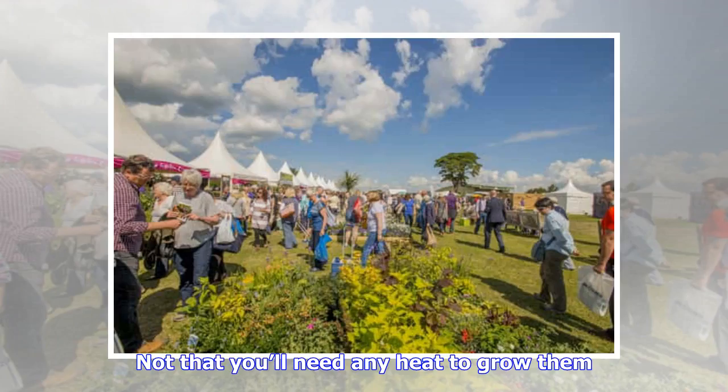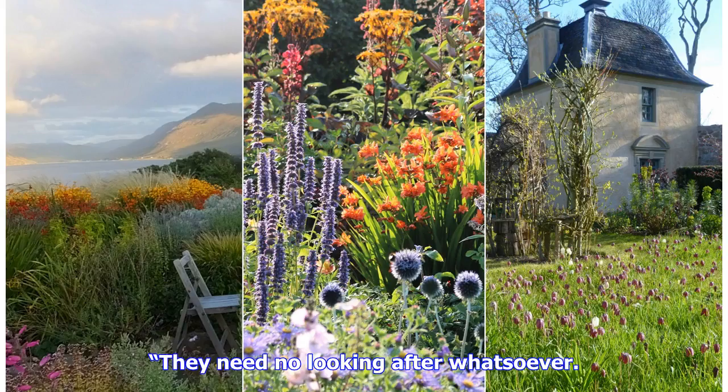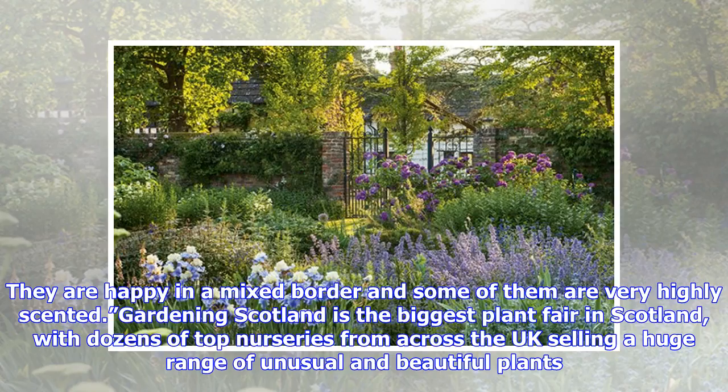Not that you'll need any heat to grow them. These 1950s favourites are not the tender, hothouse flowers that many imagine — most are perfectly happy outdoors. They need no looking after whatsoever. They are happy in a mixed border and some of them are very highly scented. Gardening Scotland is the biggest plant fair in Scotland, with dozens of top nurseries from across the UK selling a huge range of unusual and beautiful plants.